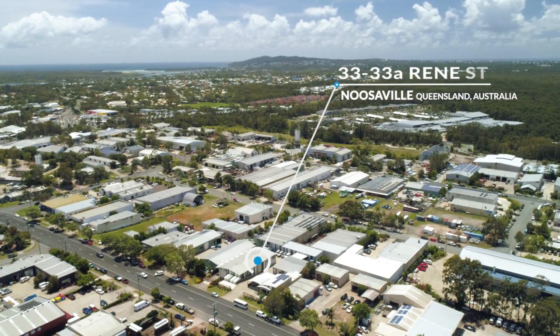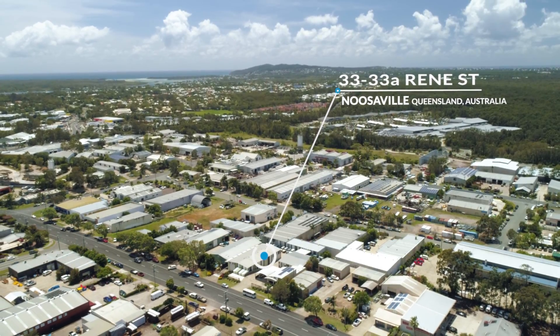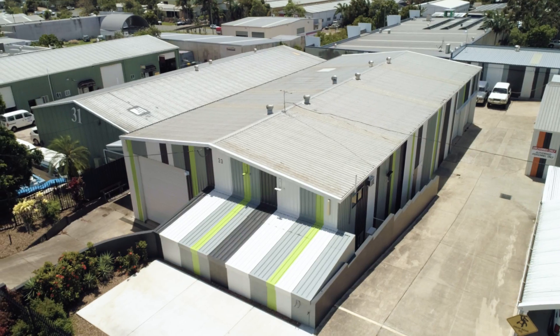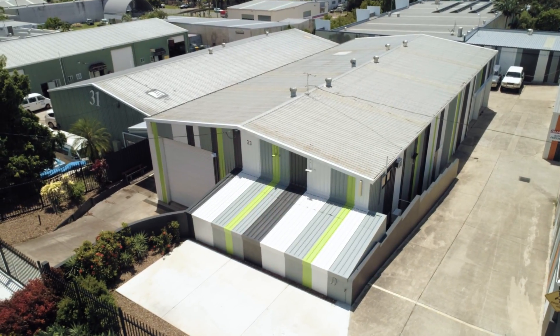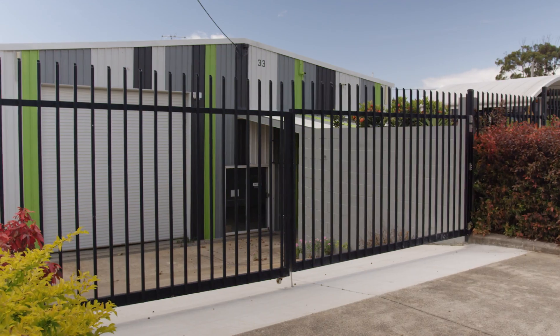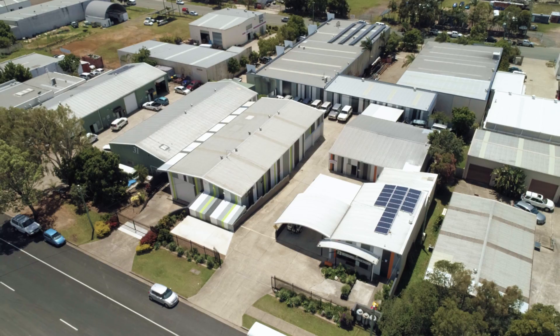Located in the heart of Noosaville's industrial precinct, 33 to 33A Rennie Street comprises 2,110 square metres of land on two titles fronting Rennie Street. The site has attractive low-maintenance landscaping with two separate six-metre wide double metal gates.